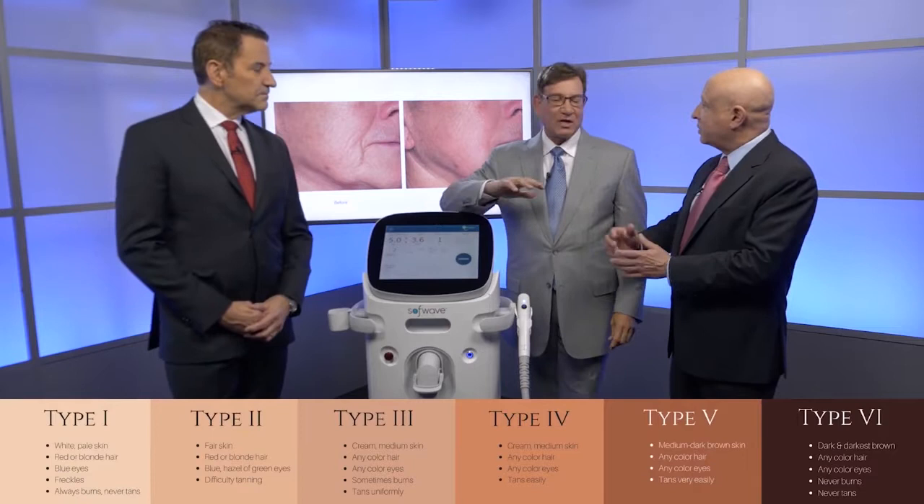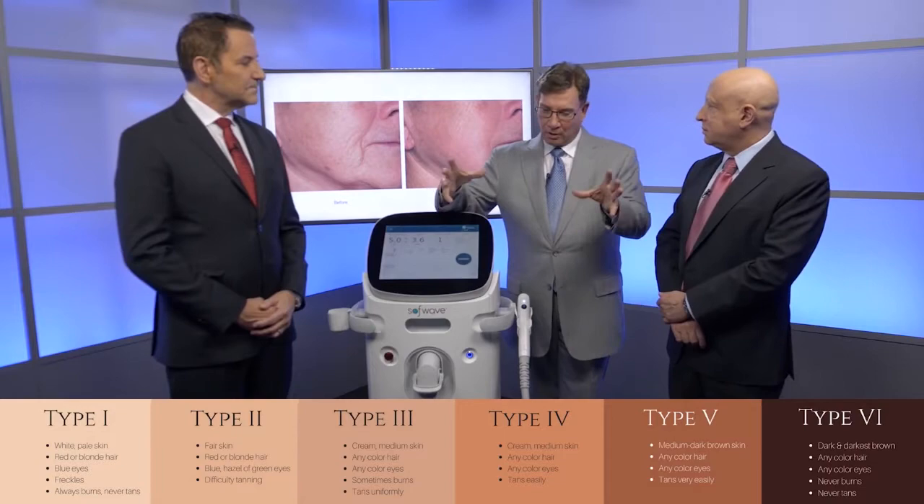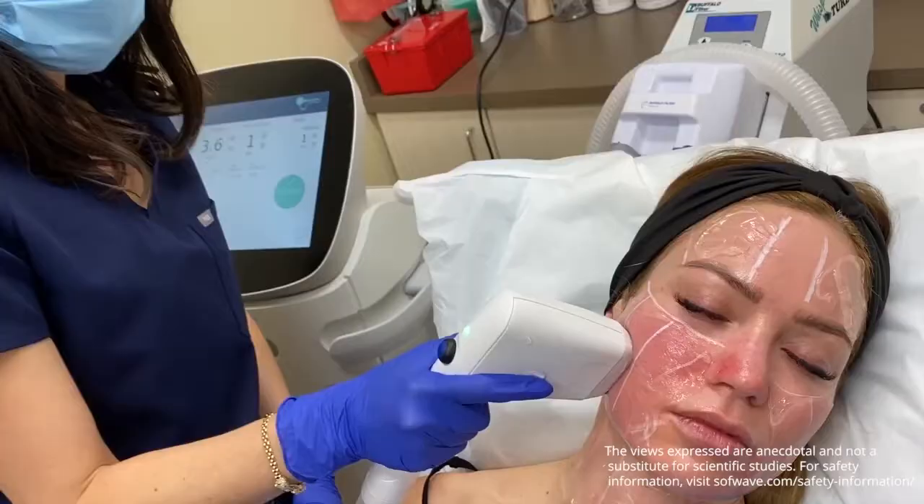What about different skin types? Darker or lighter skin types? Doesn't matter at all. Ethnicity? Ultrasound does not care what color the skin is. It does not work on melanocytes. Suppose I went to the beach yesterday and got a tan — can I do it? You can still do it because it doesn't work in that way.